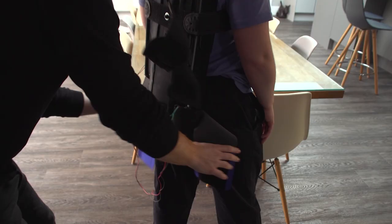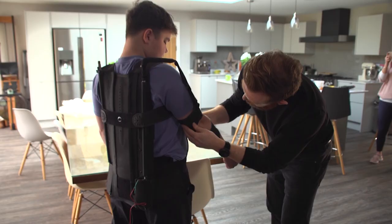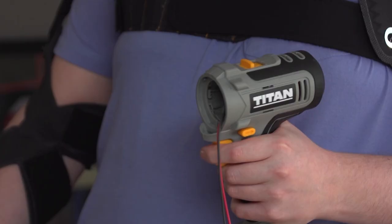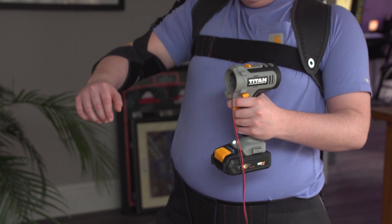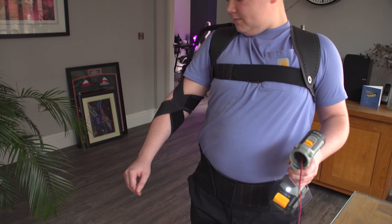There is currently no cure for DMD, but advancements in technology are allowing young people like Alex to lead a better quality of life. One of them is this smart suit, being developed by charities Duchenne UK, Spinal Muscular Atrophy UK, and the University of Liverpool. The project, funded by players of Britain's People's Postcode Lottery, is specifically designed to help people with DMD and Spinal Muscular Atrophy maintain the use of their arms.